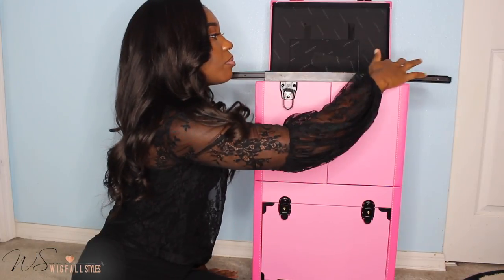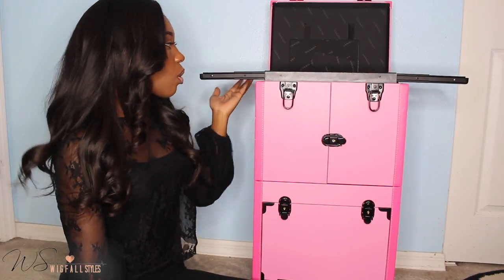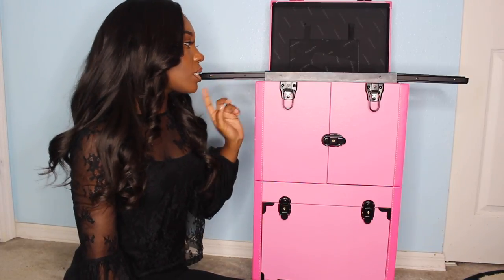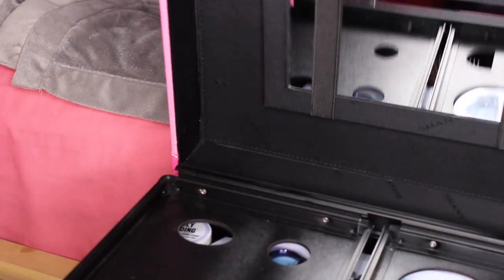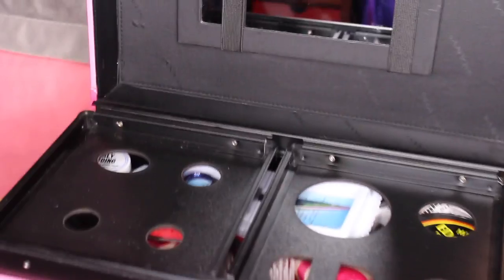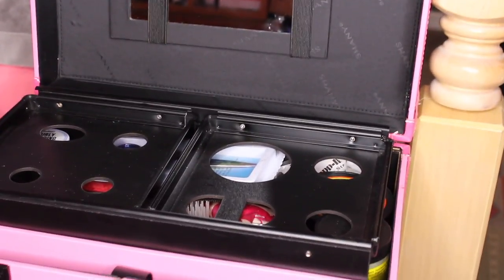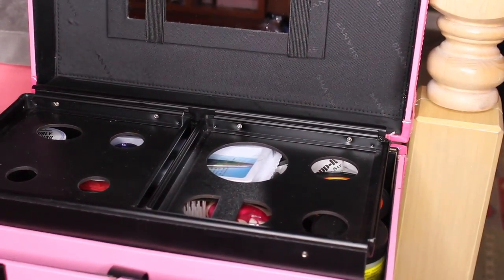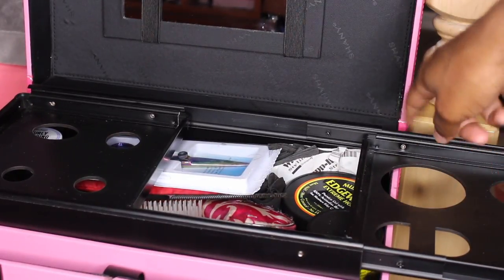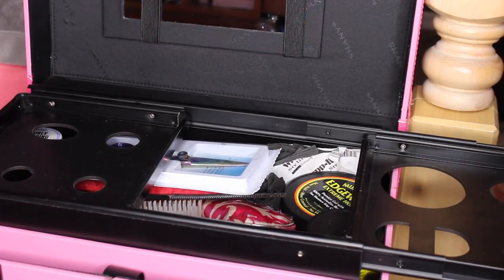Right here they have these things that come out on either side, and these have holes in them. I'm going to show you guys a close-up view, but these holes let you put your flat irons in there, your blow dryers — anything you need to sit into these little holes. The bigger holes are on that side.